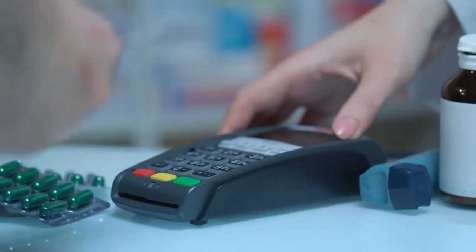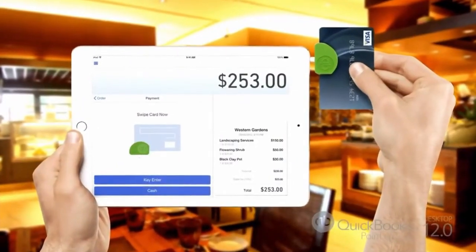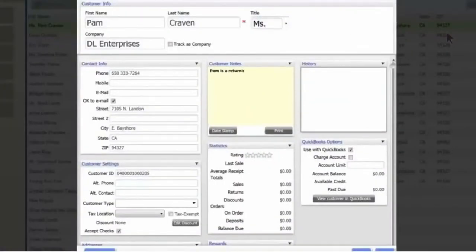Hi, my name is Peter with BlackRock Business, and here's the truth you need to know about point of sale systems. I want to talk about some of the biggest problems you face right now. How can you focus on your customer when you're so busy taking care of store operations?